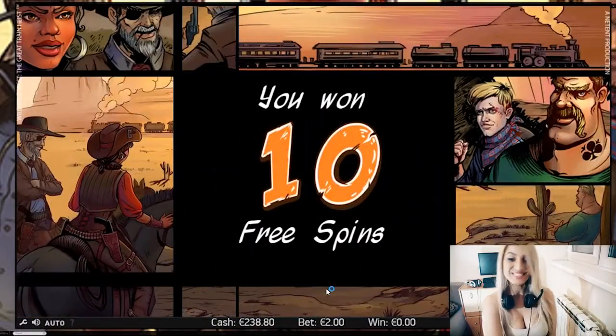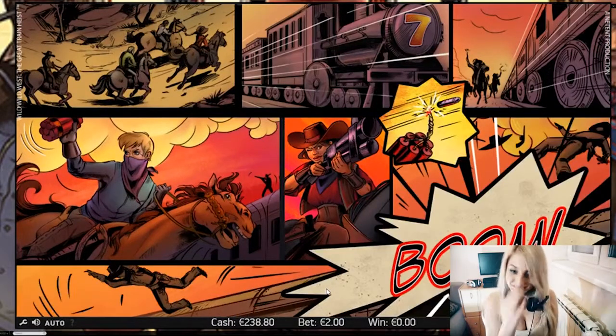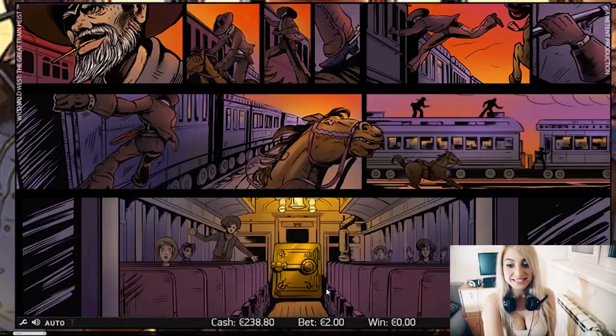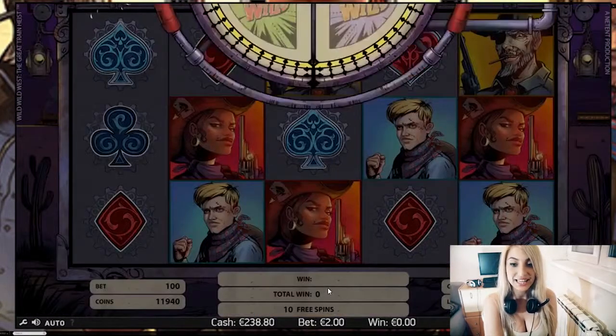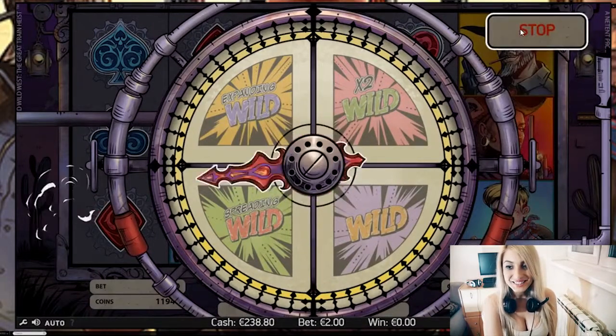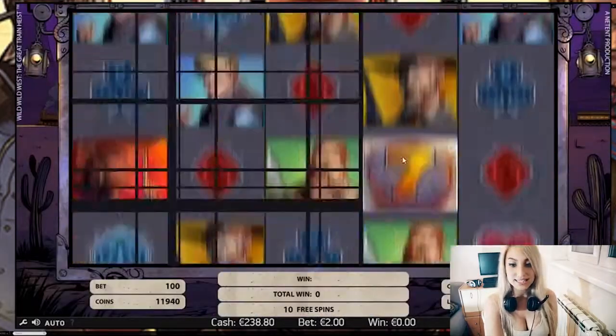It is 10 free spins. Wish me luck, guys. That beautiful animation, I love it. Look at that graphic, it's very cool actually. Let's spin some wheels. Expanding Wild — not bad at all, guys. Not bad.